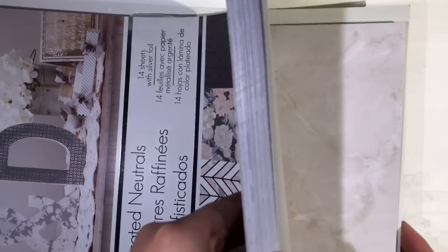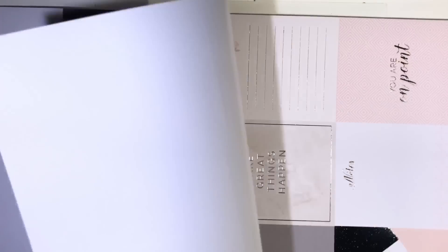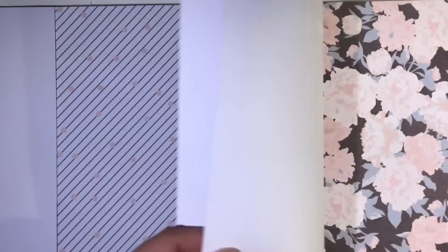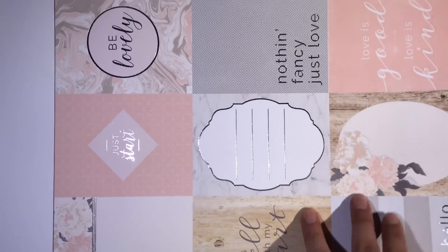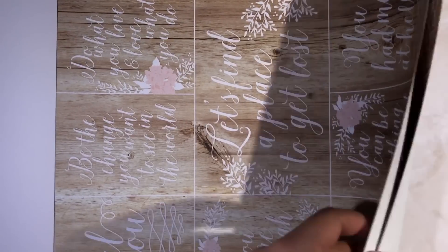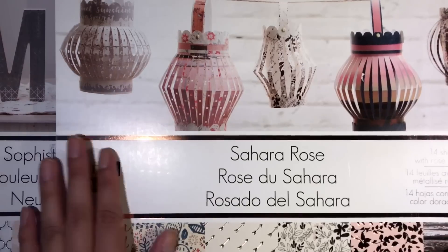This one comes with silver. Here is another one which is called Sahara Rose.